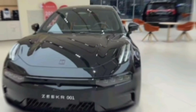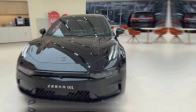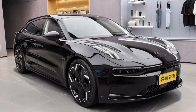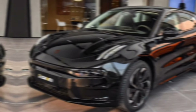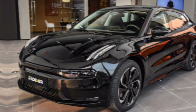Hey everyone, and welcome back to the channel. Today we're taking a deep dive into the highly anticipated 2024 Zeekr 001, a luxury electric vehicle that's turning heads and generating a lot of buzz. Zeekr, a brand from the Geely Holding Group, is known for pushing boundaries in the EV market, and the 001 is no exception. Buckle up as we explore what this electric marvel has to offer.